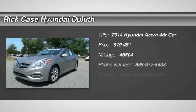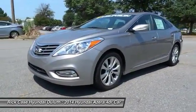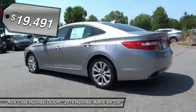The 2014 Azera, the perfect combination of comfort and convenience. The Hyundai Azera is roomy, refined, and loaded with standard features. The Azera's quiet confidence proves that performance is another form of luxury, and is priced below $20,000.